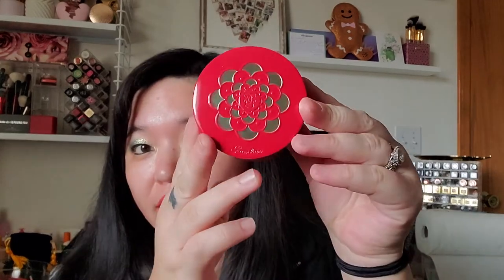I got the Guerlain Meteorites from Saks — it's the Lunar New Year Meteorites that they released. I just love the red packaging with the gold and the little scales around it. It's the shade they already released with those pretty pearls. Like I said, I don't collect all the packaging for these, but when one catches my eye and it's just so pretty I just buy it. Saks had it, and I believe it's still on Saks and some other department stores. I just love that companies are releasing stuff for Lunar New Year — like the Clinique highlighter with the little mouse on it is so adorable. I hope that comes to the U.S. soon.